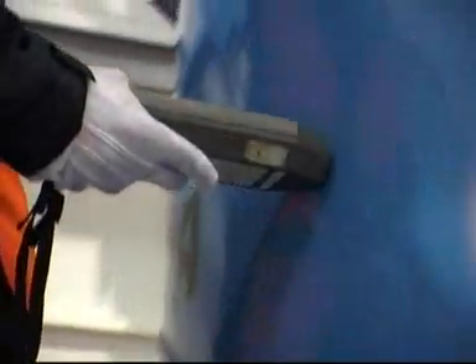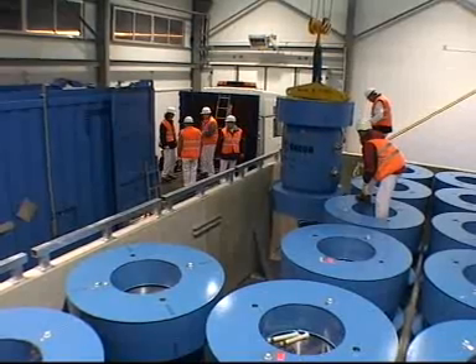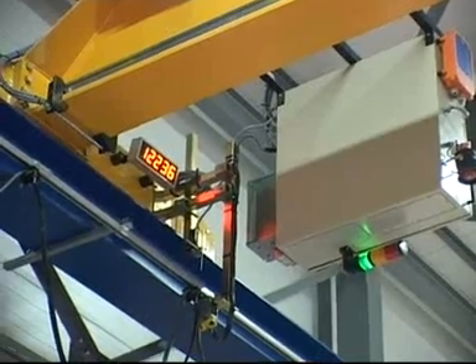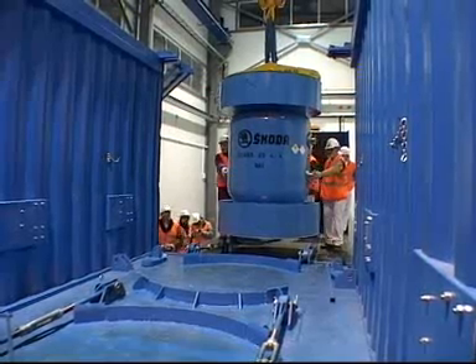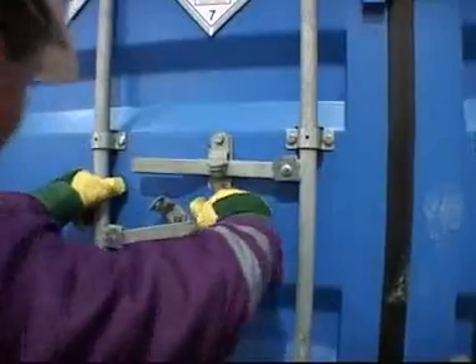Radiation levels are checked — everything is normal. Then the special casks are loaded into shipping containers. In order to receive a transportation license, these casks went through a tough series of drop, puncture, fire, submersion, and pressure tests.